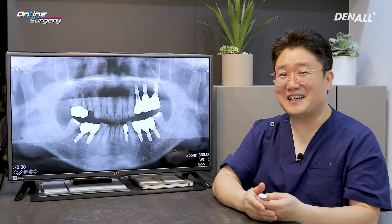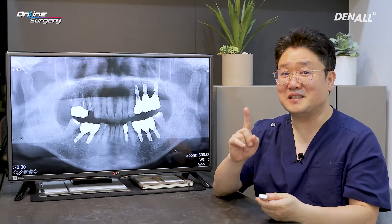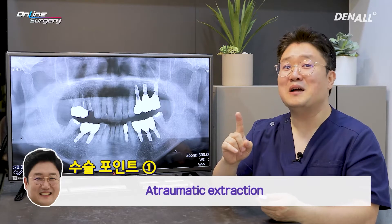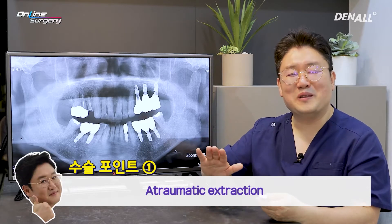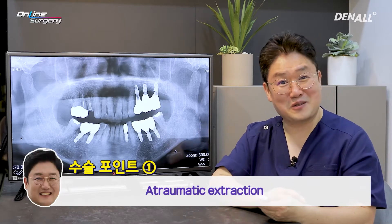Things to note in today's surgery — there are three. First, observe how I extract the tooth slowly. I will use peritomy and elevate it very cautiously so that adjacent bone is not disturbed.